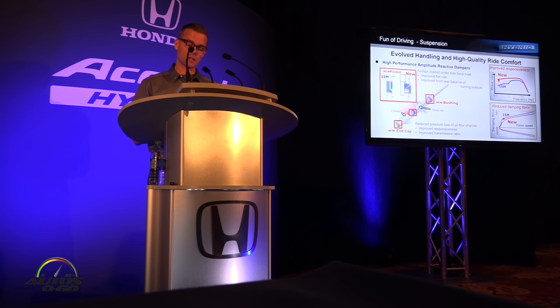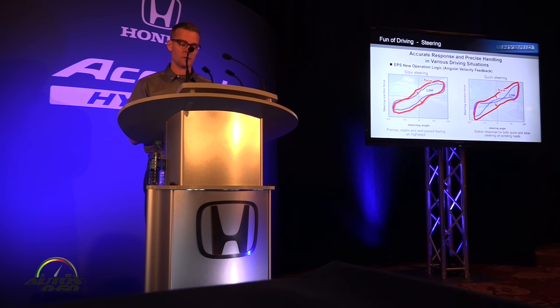Upgrades from the refreshed 2016 Accord model applied a new Amplitude Reactive Damper, which has been further improved on the Accord Hybrid. The team made additional enhancements to the piston and end cap to realize improved damping responsiveness, supple handling, and a comfortable ride. The team also worked to improve steering feel by changing the control logic. Regardless of the speed of steering operation, fast or slow, steering response is linear and precise. Combined with improvements to the suspension and body, secure, linear, and responsive steering is achieved in all driving situations.